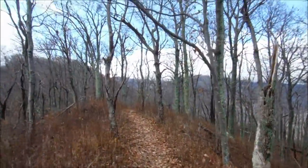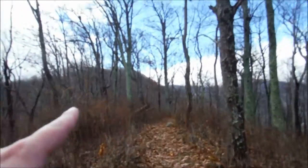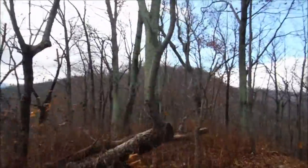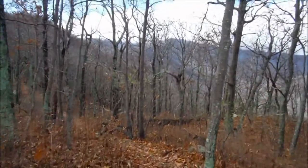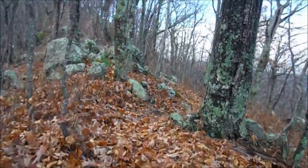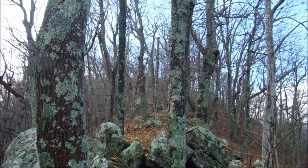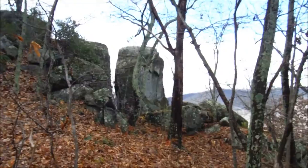We're continuing along the spine of the ridge making our way towards the summit. We have to go over several little knobs — we just came over one and there's another one ahead, and then the summit is just over there in that direction. We've got excellent views off the mountain to both sides of the ridge. We're about to make our final ascent up to the summit. The high point of Terrapin Mountain is just up there, and we've got those awesome boulders — very cool.